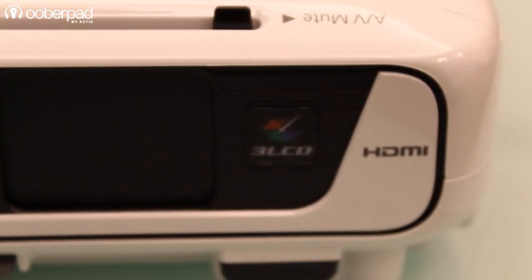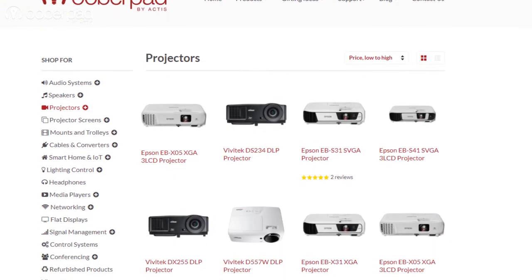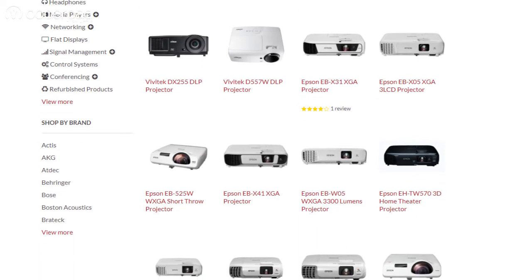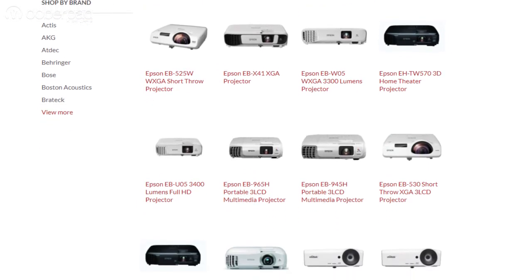At UberPad, we understand your requirement and suggest the right model for your home theater setup. Our online collection supports a huge catalog of standard, short throw, and ultra-short throw projectors from leading global brands. Do check it out and get in touch if you need any further assistance on buying the right projector for your needs.